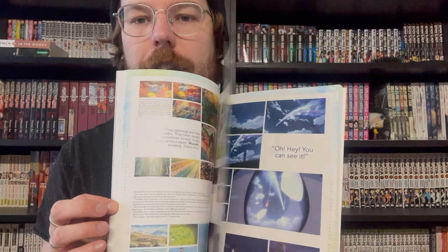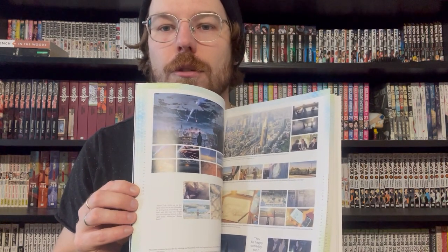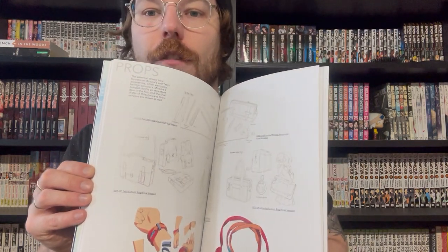Next up, the Your Name Visual Guide. I originally thought this was an art book, but it's essentially just kind of a guide through the movie — it takes you through screenshots with some additional commentary and interviews from creator Makoto Shinkai and his staff. At the very end there's some concept art and animation frames. I was not disappointed because it's my fault — I should have read what this was about before buying it. I'm still glad I own it, but it's not what I thought it was going to be, and that's okay.